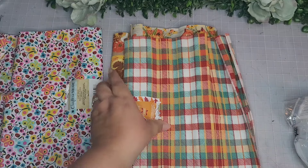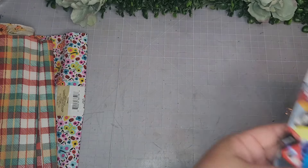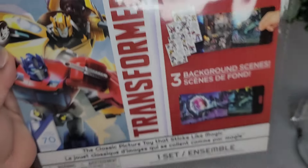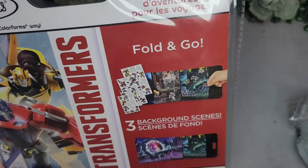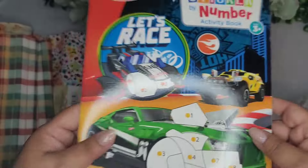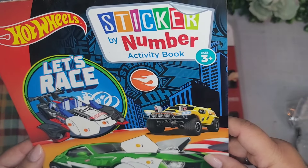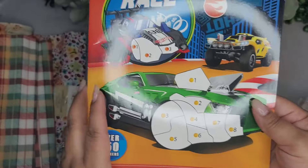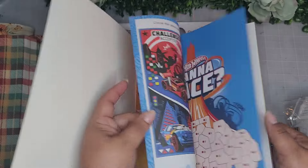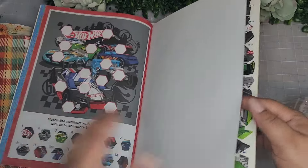Oh wait, I have some Dollar Tree Plus items - I forgot! Oh no, this is a regular Dollar Tree one - I got these Colorforms for my grandkids. They're the Transformers - who remembers Colorforms? $1.25. And then these books - this one is Hot Wheels themed sticker by numbers. You just take the stickers, coordinate with the numbers, and create cars. How cute for $1.25.